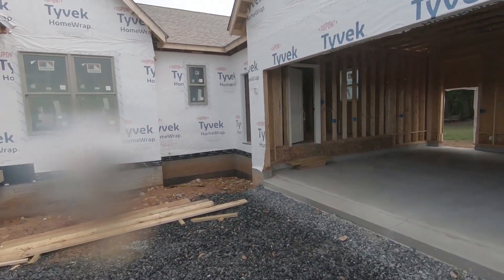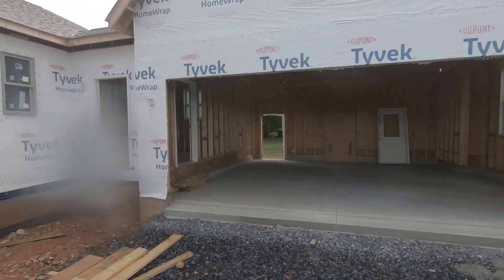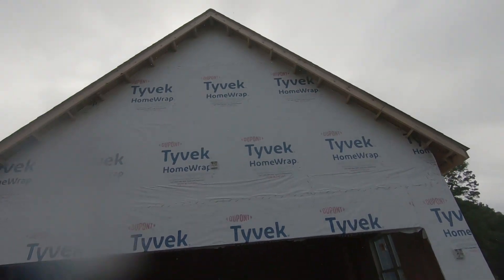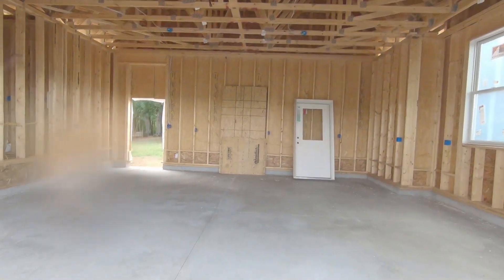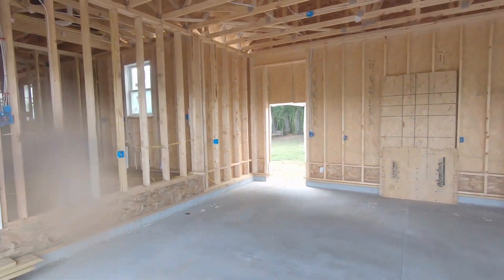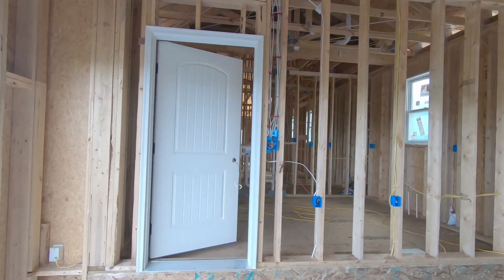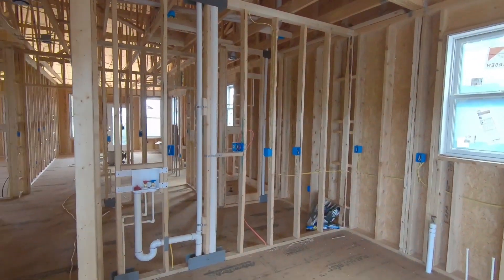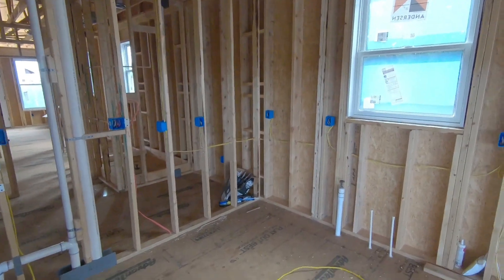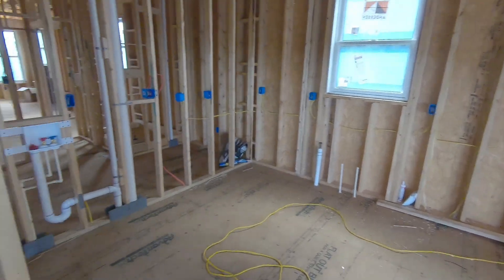Alright, let's go. This is the laundry room.